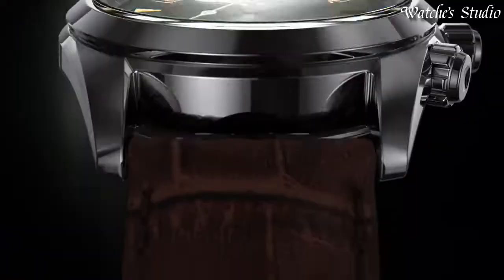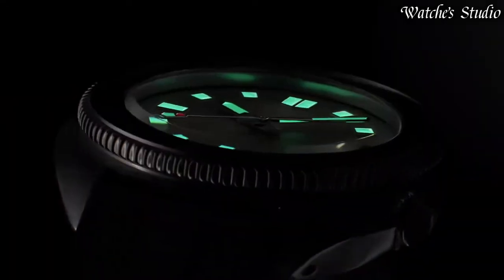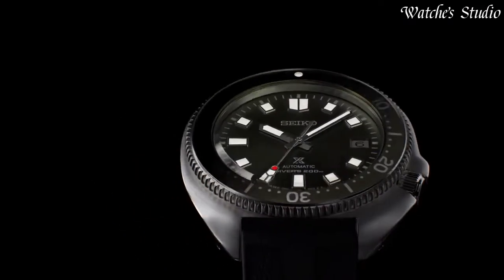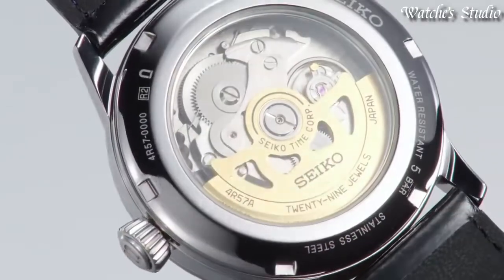Hello, guys! Today I will show you the best Seiko watches of 2023 based on specifications. Please subscribe to my channel for more videos, and if you have any questions, please comment in the comment section.